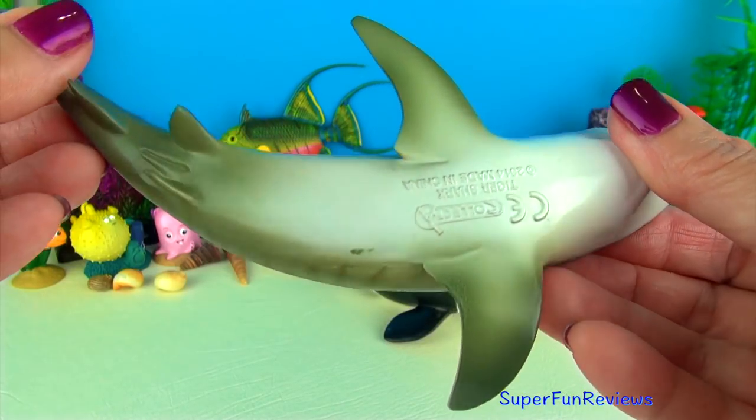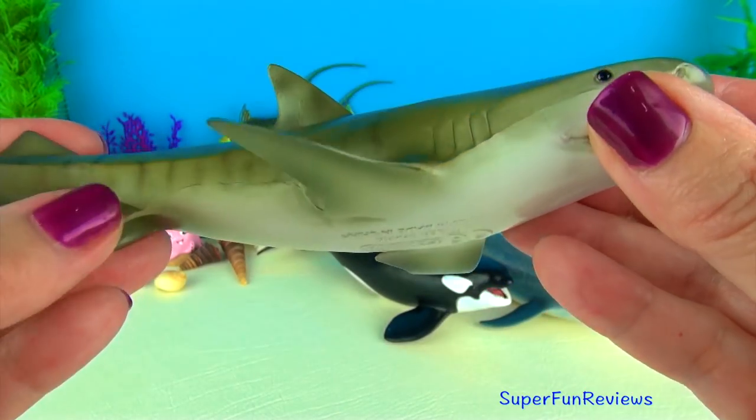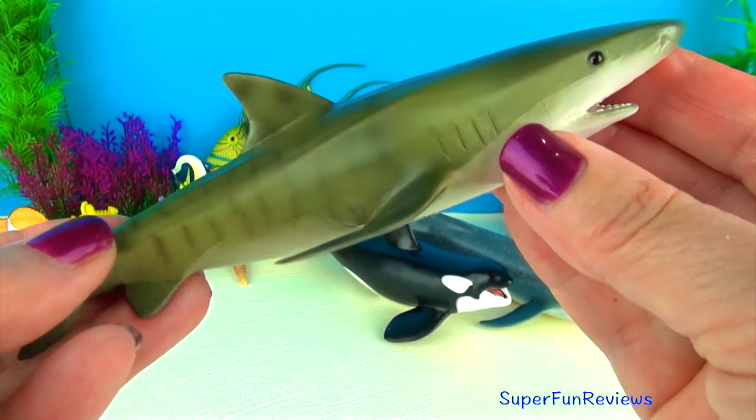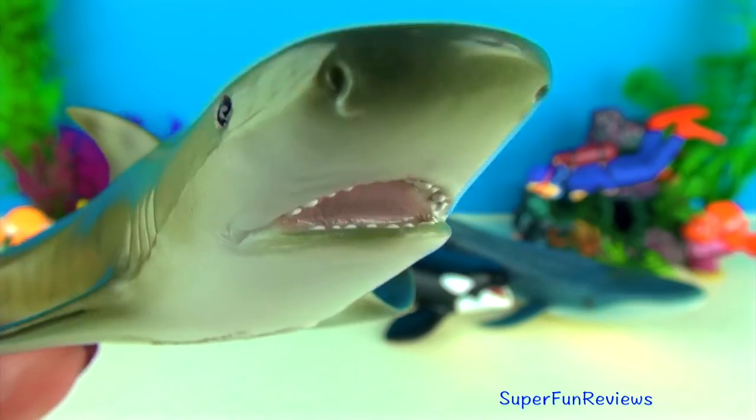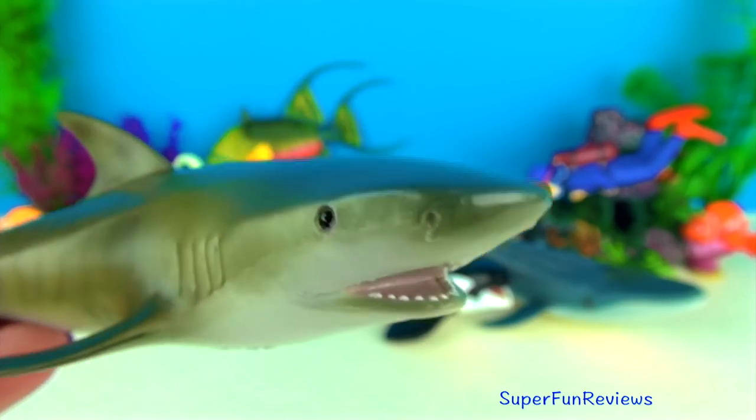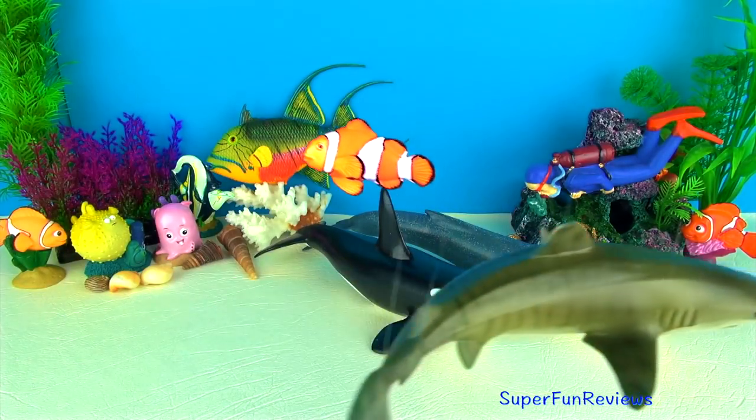Their diet includes stingrays, sea snakes, seals, birds, squids and even licence plates and old tyres. Tiger sharks get their name from the dark vertical stripes found mainly on younger sharks, which fade as they mature.